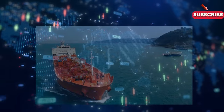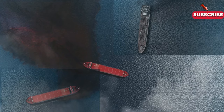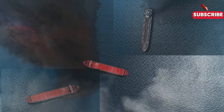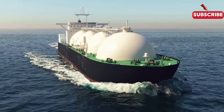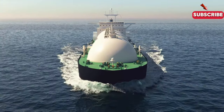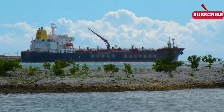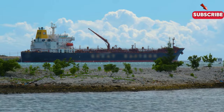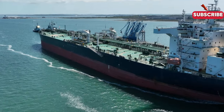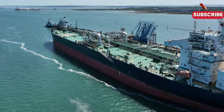While critical to global trade, tanker ships have a significant environmental impact. Oil spills, such as the infamous Exxon Valdez disaster, have caused catastrophic damage to marine ecosystems. The shipping industry has since tightened regulations, including the requirement for double-hulled tankers, but the risk remains. Emissions from these massive vessels also contribute to air pollution, and the push for greener technology, like LNG-powered ships, is slowly making a difference. Balancing global trade with environmental sustainability is one of the industry's biggest challenges today.